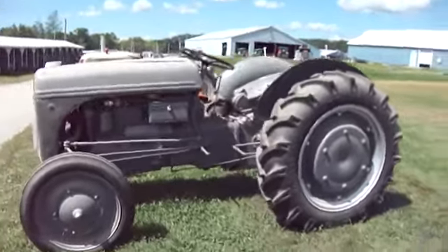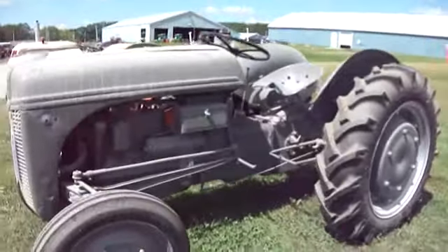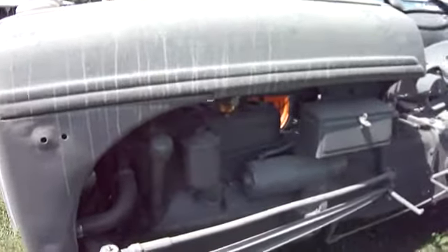Here we have some really old antique tractors. They've been sitting here for a little while.